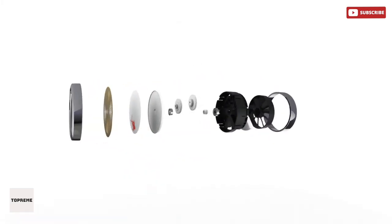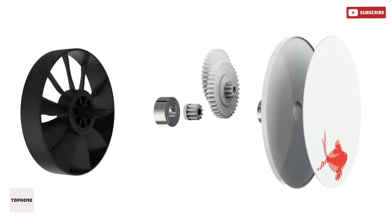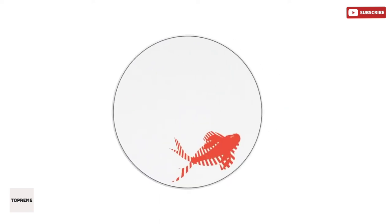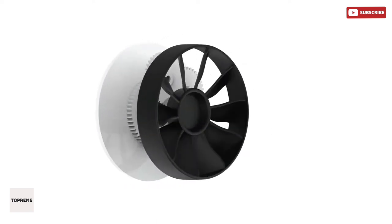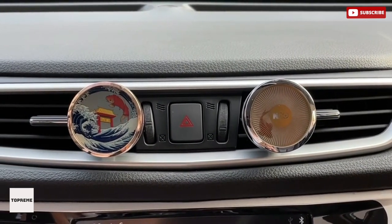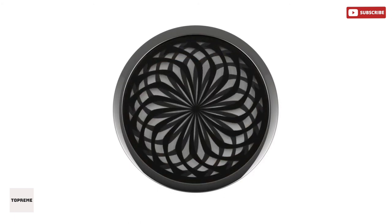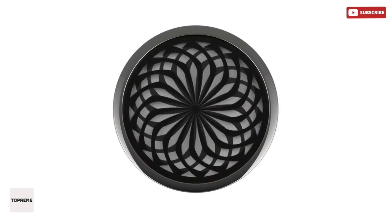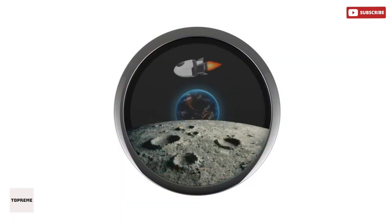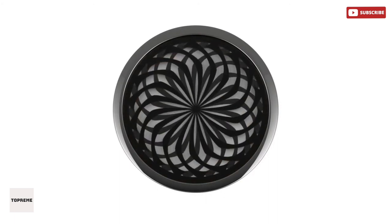By combining barrier grid animation and aromatherapy, Fidget Moore is designed to help people relieve stress and be aware of the moment through touch, sight, and smell. When Fidget Moore is clamped at the car vent outlet, it works as a car aromatherapy. While exuding a fresh fragrance, it can also adjust the mood of the driver through interesting animation effects, reducing the irritability caused by traffic jams.